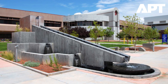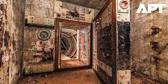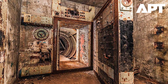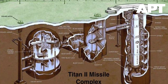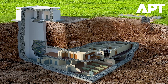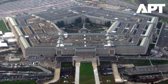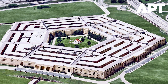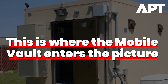Traditionally, the storage and deployment of nuclear weapons have been confined to heavily fortified bunkers, shielded by layers of concrete, secrecy, and geography. These fixed sites are mainly located at well-established air bases and missile silos — the kind of targets adversaries can identify and prioritize in a high-end conflict. But times are changing. As geopolitical flashpoints proliferate and military planners shift toward more agile and survivable strategies, the Pentagon is seeking tools that allow for rapid deployment and secure storage in the field, even in austere environments with limited infrastructure. This is where the Mobile Vault enters the picture.